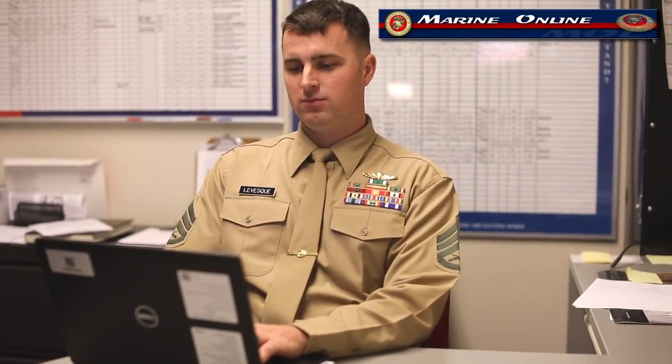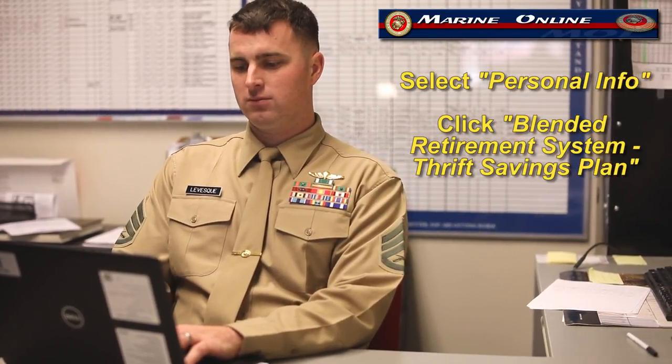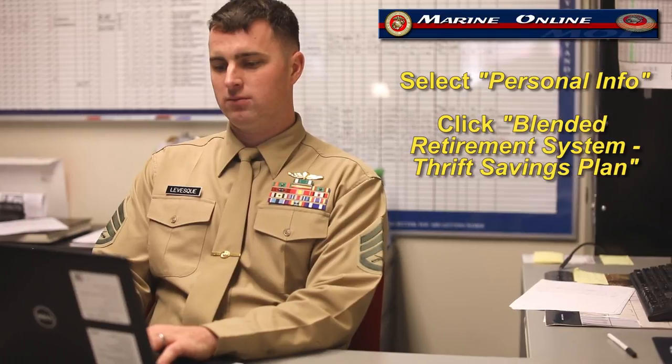Under the MOL home menu, select Personal Info and click Blended Retirement System Thrift Savings Plan under the Personal Reports section.